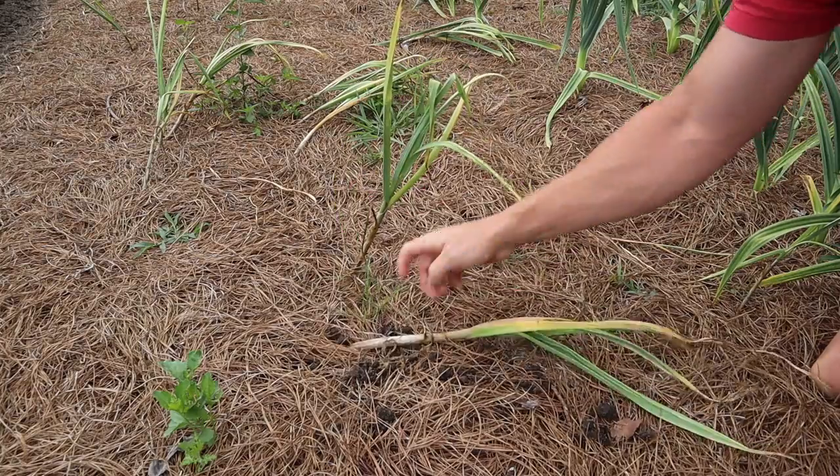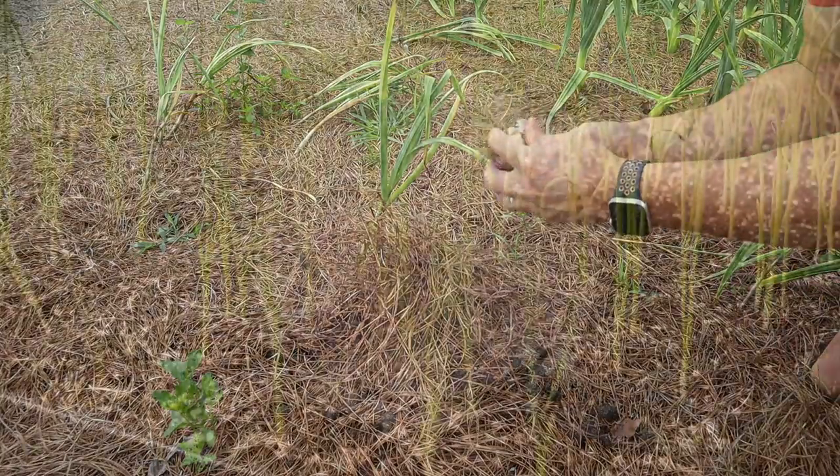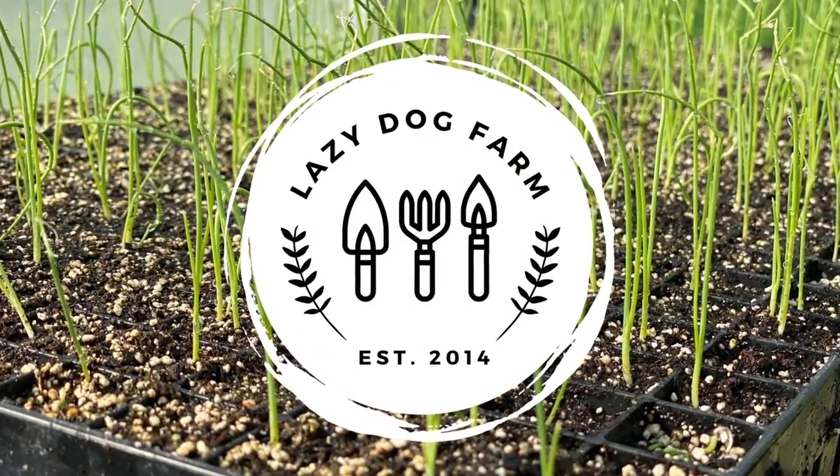What's up Lazy Dog fam? Hope all y'all are having a wonderful day. It is Saturday, April 29th here in South Georgia and today we need to work on our garlic a little bit. We've got some garlic that is ready to harvest, some other garlic that is forming scapes right now, and three different types growing — one that we've never grown before. After we finish with the garlic, we need to add some more Florida weave to our determinate tomatoes.